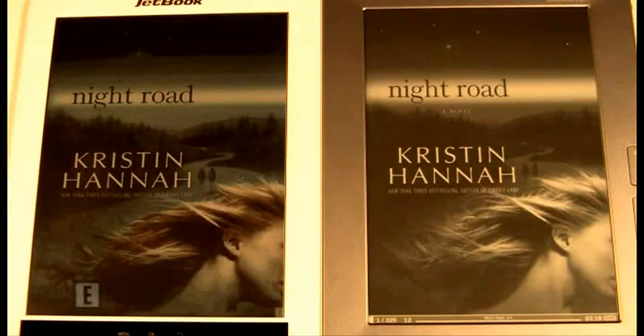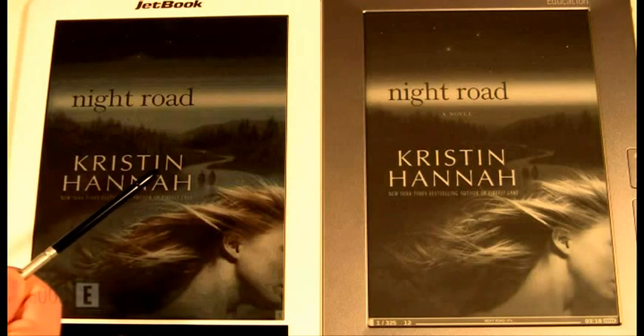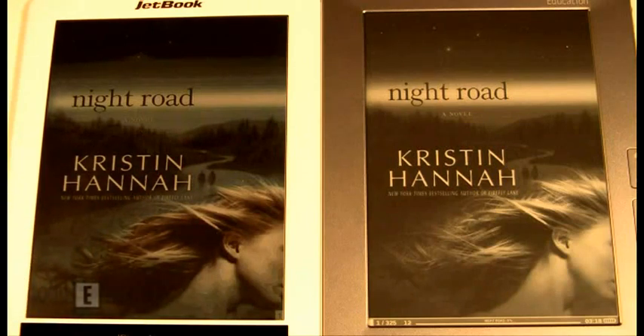Welcome to another Goody Reader comparison video. My name is Michael, and this is Peter. Today we're going to check out the fundamental differences between two competing technologies. On the left hand side we have the JetBook Color with E-Ink Triton, and on the right hand side we have the PocketBook 912 showcasing E-Ink Pearl. We're going to show you e-books, comic books, and newspapers to basically show you the pros and cons of each device, but you can make your decision for yourself on what you think looks better.